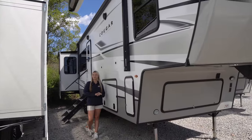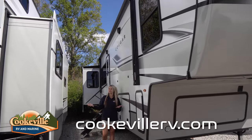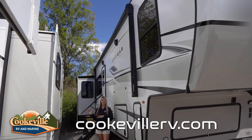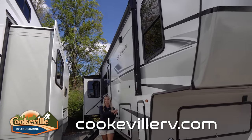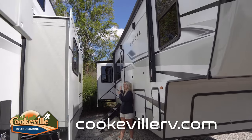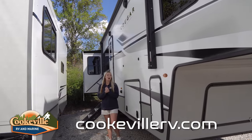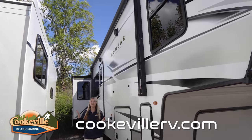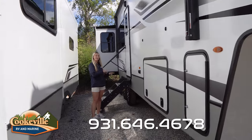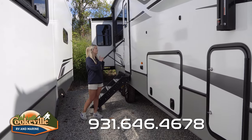Starting out on our outdoor entertainment space — the unit is already on our lot so it's a slightly different angle, but you'll still see everything clearly. We have a very large awning that'll keep you nicely shaded, with an LED strip running the entire length of it. This unit has slide covers to protect all of your slides from the weather. We also have an indoor-outdoor speaker system so you can listen to music both inside and outside. There's a nice solid step with a safety rail, great for anyone with mobility issues.